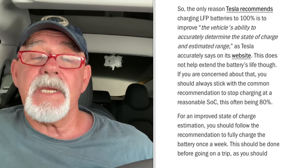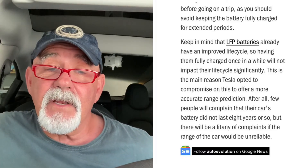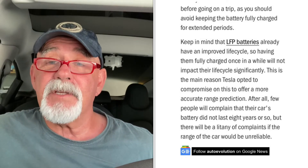For an improved state of charge estimation you should follow the recommendations to fully charge the battery once a week, and this should be done before going on a trip. LFP batteries already have an improved life cycle, so having them fully charged once in a while will not impact their life cycle significantly. This is the main reason Tesla opted to compromise on this to offer more accurate range prediction. After all, few people will complain that the battery didn't last eight years, but there will be many complaints if the car's estimated range is inaccurate and they run out of power.